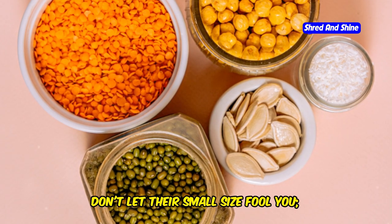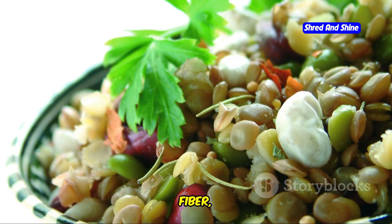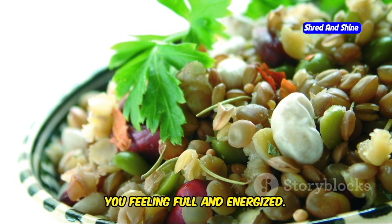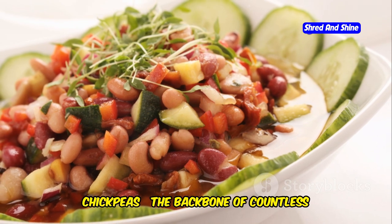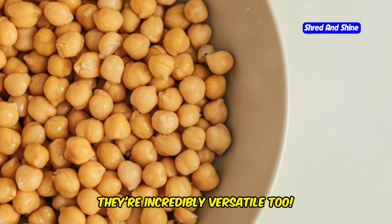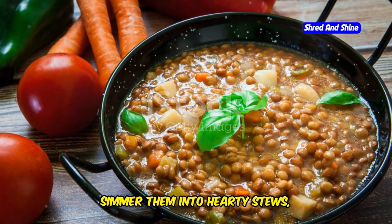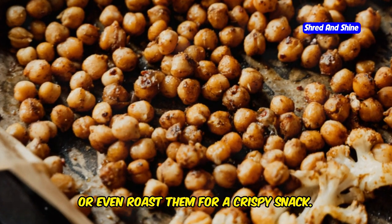Don't let their small size fool you. These little guys are nutritional powerhouses packed with protein, fiber, and essential nutrients that will keep you feeling full and energized. We're talking about lentils, beans, chickpeas — the backbone of countless delicious and satisfying Mediterranean dishes. They're incredibly versatile too. Toss them in salads, simmer them into hearty stews, blend them into creamy dips, or even roast them for a crispy snack.